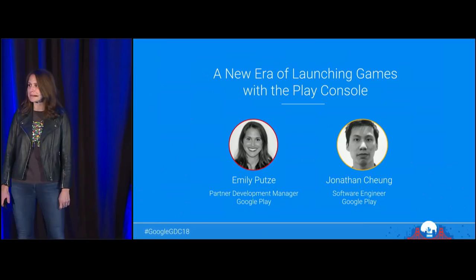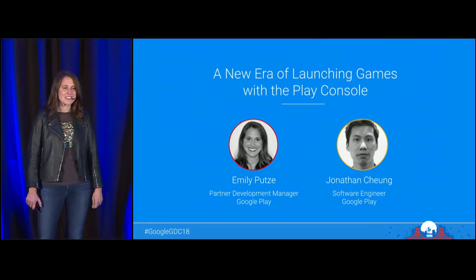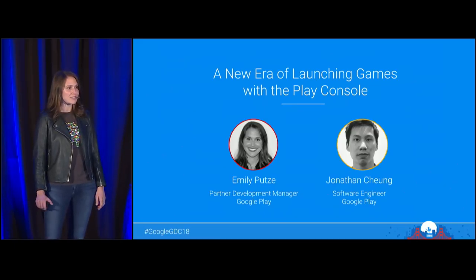I'm pretty excited to be here today with my colleague Jonathan, who will be coming out to join us in a couple of minutes to talk to you about some trends and tools surrounding new game launches.